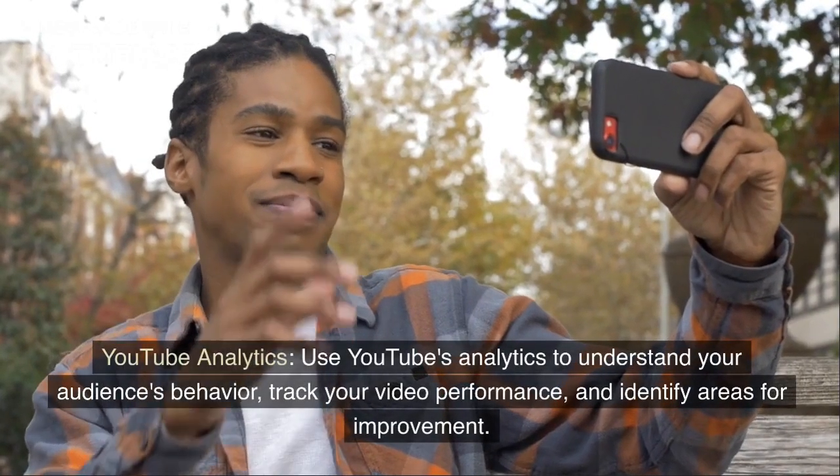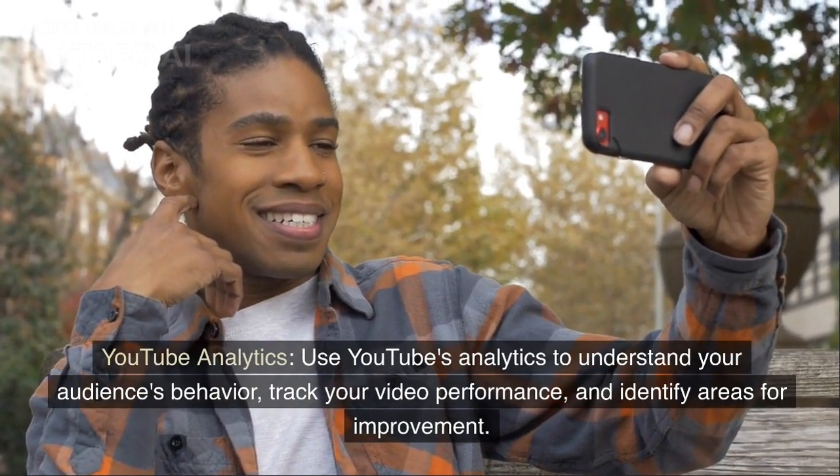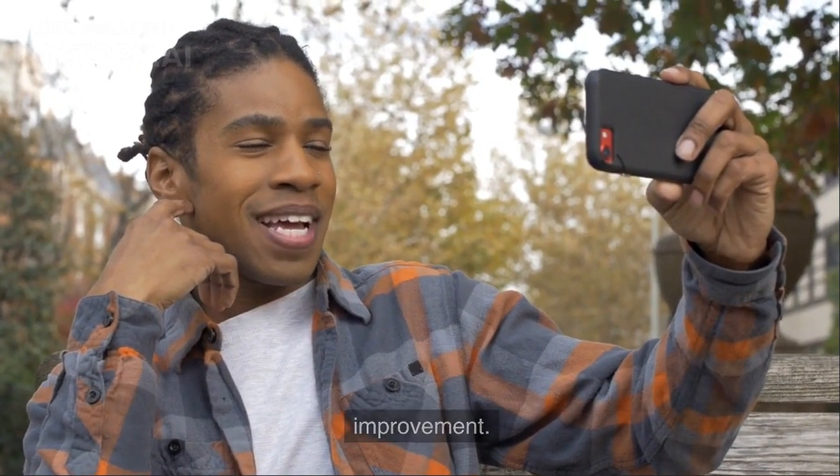YouTube Analytics. Use YouTube's analytics to understand your audience's behavior, track your video performance, and identify areas for improvement.